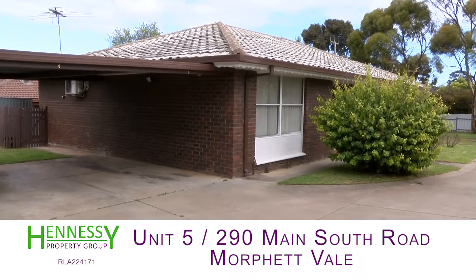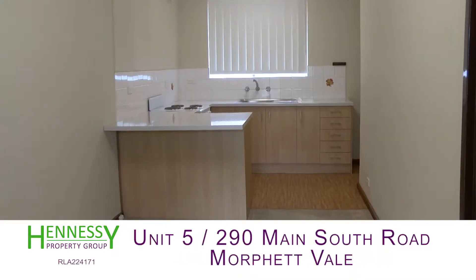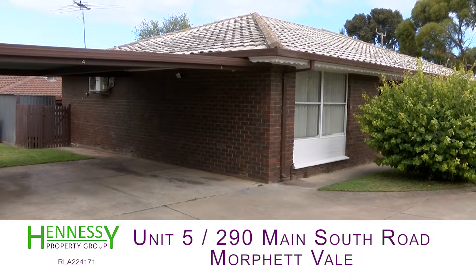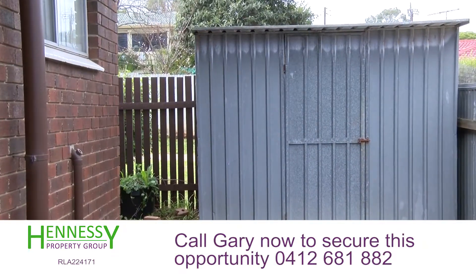It's a two bedroom unit at the rear of the group. It's got an updated kitchen, a split system air conditioner, a separate laundry, and we've got access to the carport just out the side here, with direct access around. There's also a tool shed in the backyard.